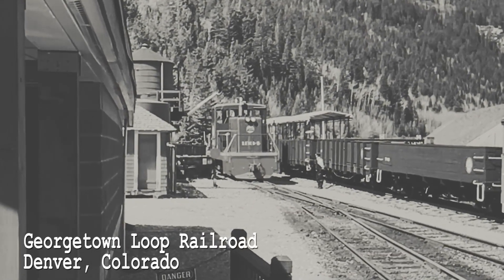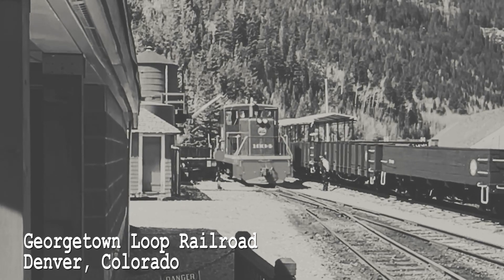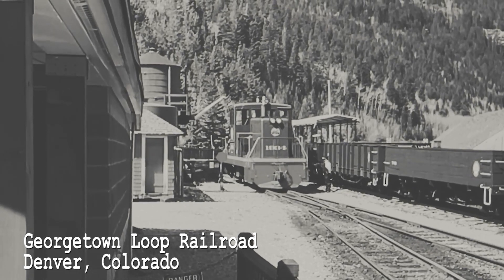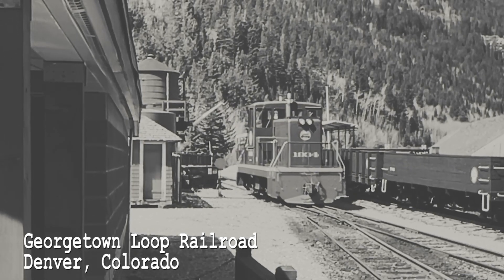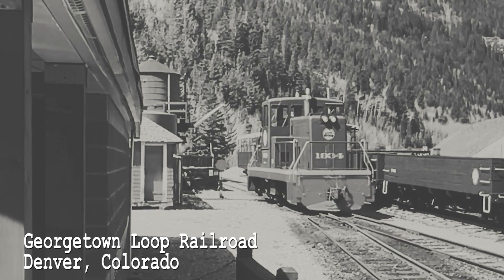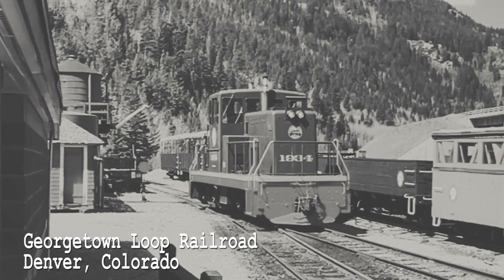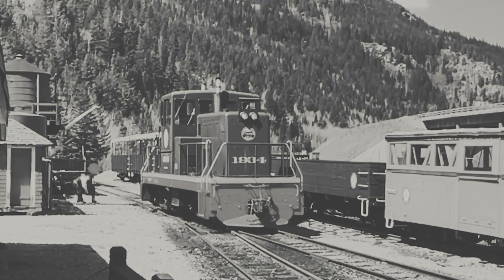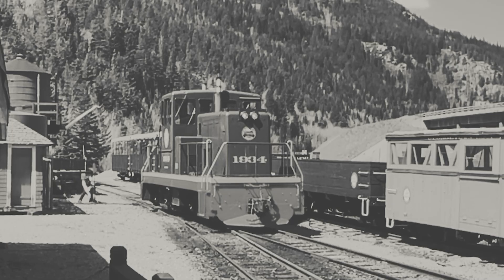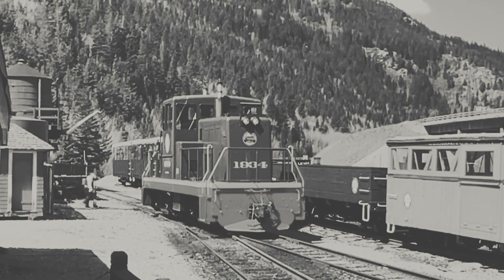Hey, check out this old footage! This is a three-foot narrow gauge railroad — the Georgetown Loop Railroad in Denver, Colorado. Look at this, it even has sound. This is some cool footage. It's a center cab switcher, and he's going to stop. Look at the conductor, how he's dressed back then. He's going to line the switch behind him.